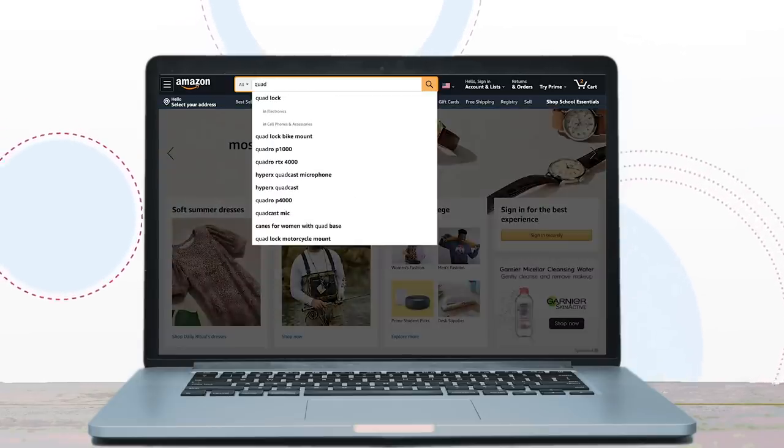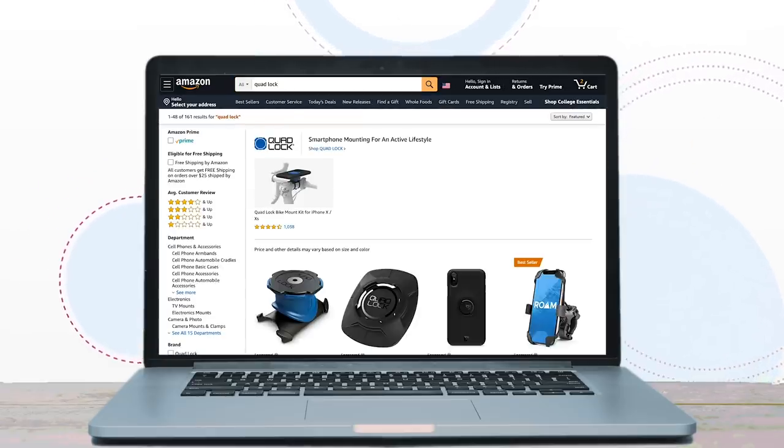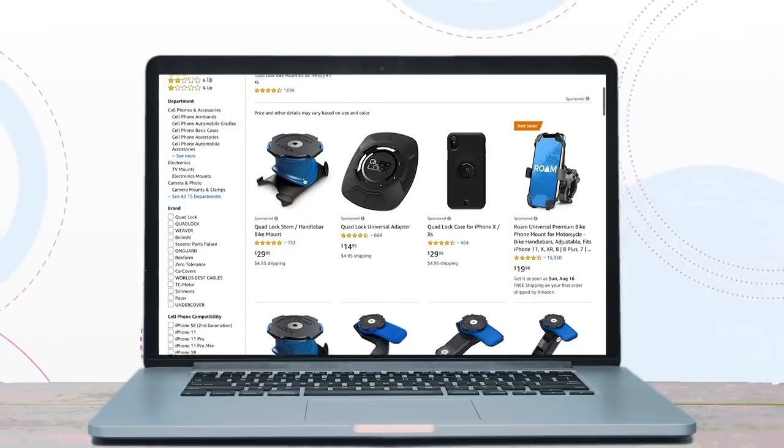The recommended items aren't necessarily catered to you specifically, though. Those are the most popular items Amazon is selling — the ones they are making a lot of money on. Customers probably don't realize that one of the highest ranking factors in Amazon's search algorithm is sales history. So if you're looking for a new brand on Amazon, it probably won't show up as much as a brand with a proven sales history.